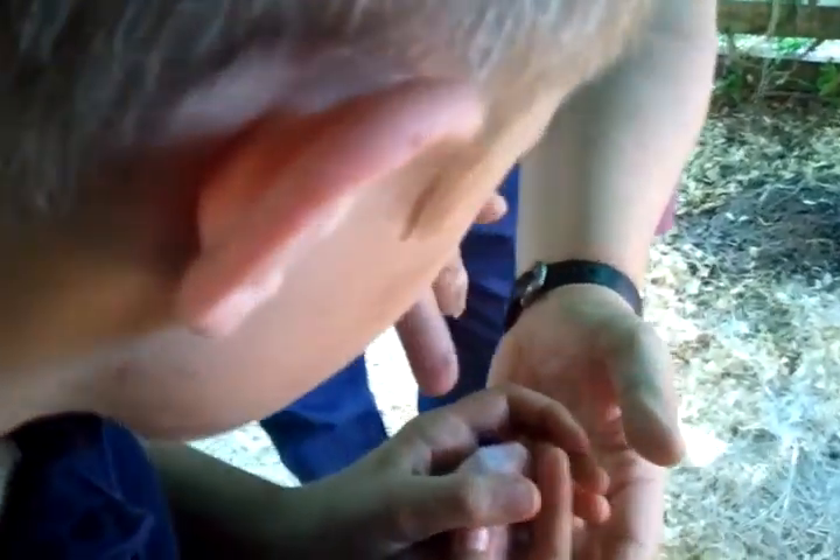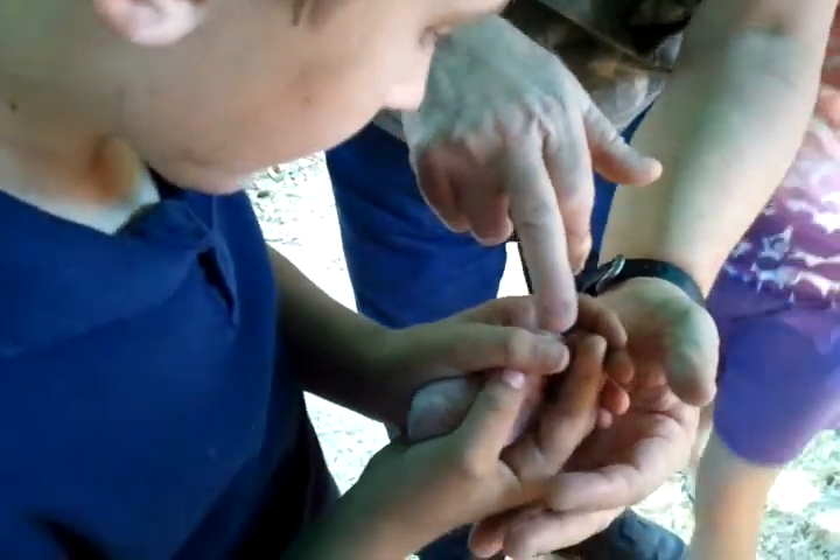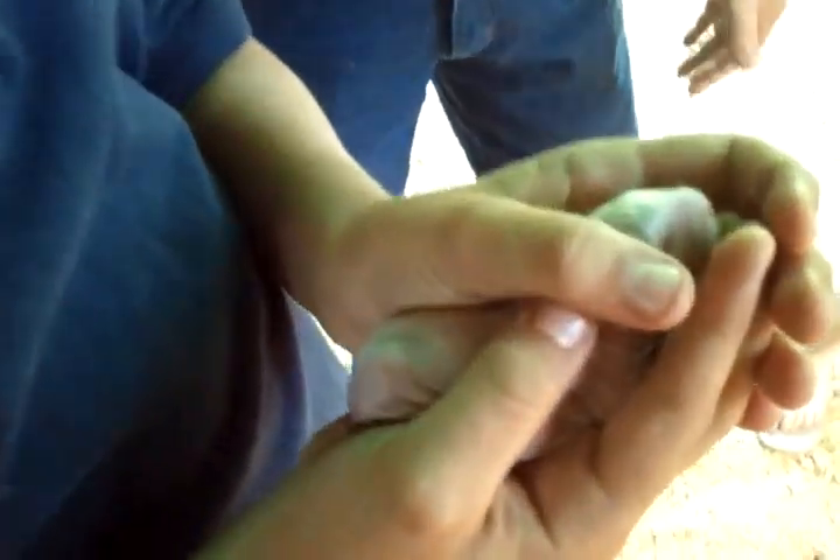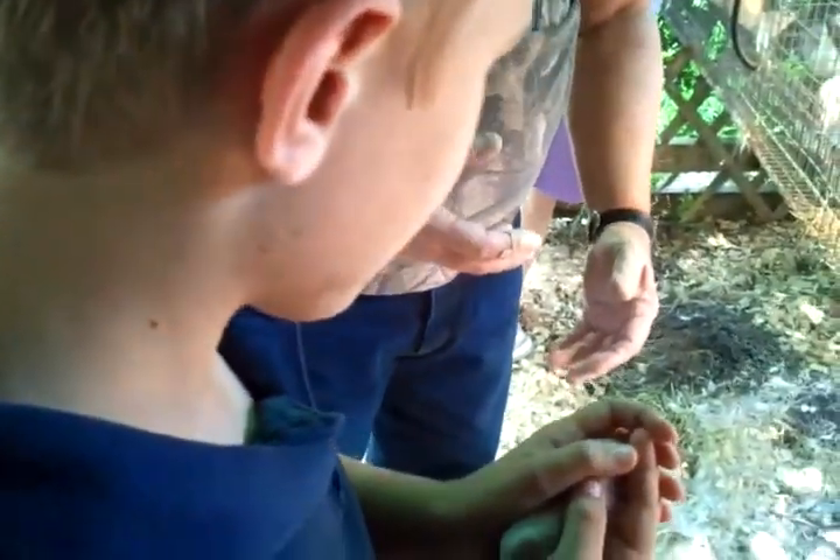This rabbit was born last night, and look at the hair that's already started growing on her. They're born with a little bit of hair, but it's hard to see it. Not much. That's pretty neat, Andrew. Have you ever seen anything that little? No.